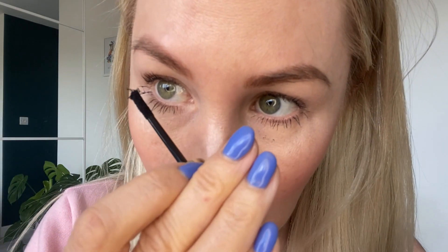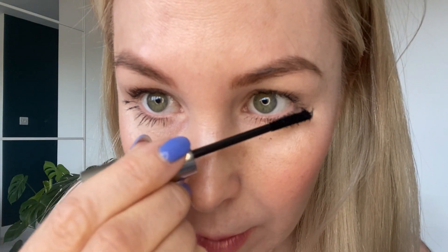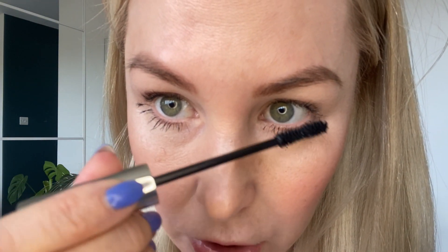If you want that real false lash effect, that's where the fibers come in. Whilst the gel is still wet, I'm going to stick the fibers onto the lashes. When you first do this it will look a little bit messy — don't worry about that, because we're going to comb it back over again with the fixing gel. The fibers are really going to help make your lashes extra voluminous and add that length.